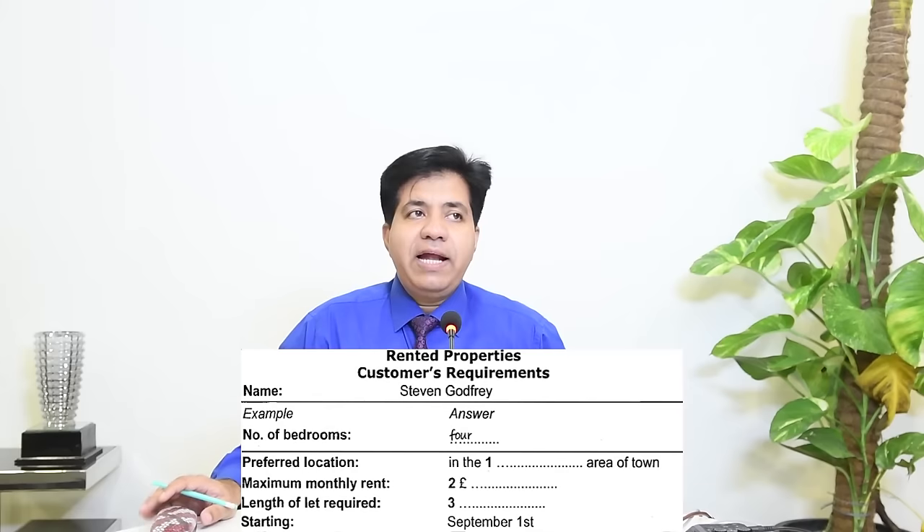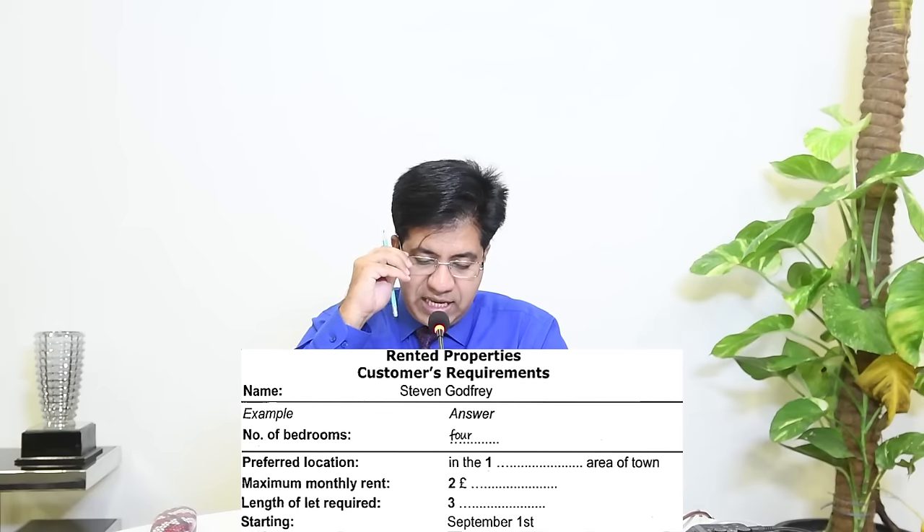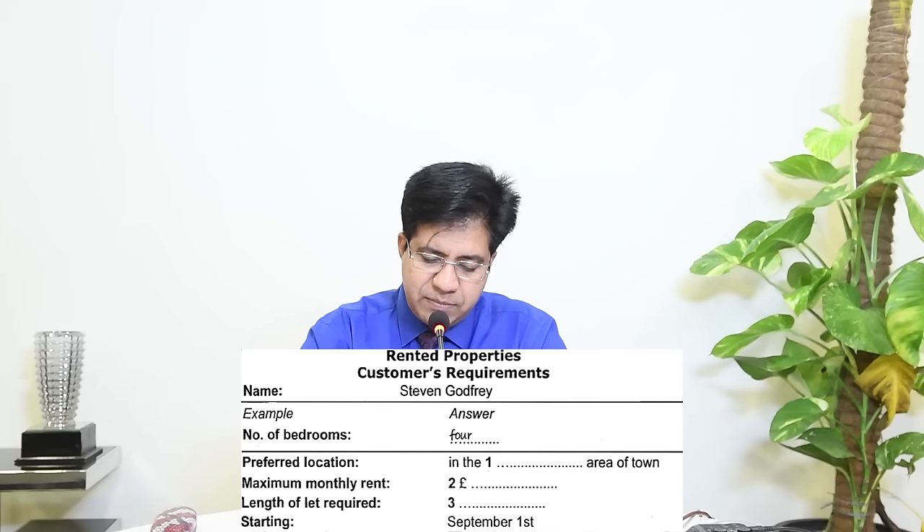Questions one to three: complete the form below, write one word and/or a number. This is the most common pattern in part one — there's a 90% chance you'll get this type. The topic is 'rented properties — customers' requirements,' so we're filling in a form about what customers need in a rental property.